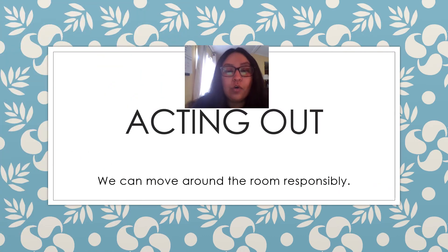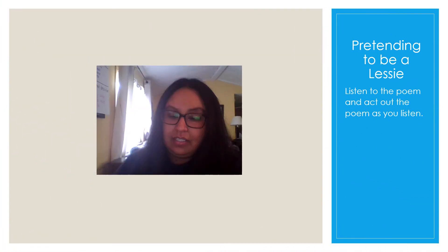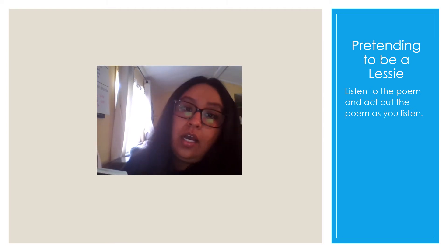Let's do a quick check-in with our writing goal for today. We listened to a poem and we took the time to visualize what we heard. The next thing is we're going to be acting out the poem. We want to be able to move around the room responsibly. I would like you to pick an area in your home where it's an open space and you're not surrounded by things that might hurt your body, and you don't want to be around where you can hurt someone else or something else. We're going to stay safe, and I would like you to try these moves in one spot. Think about what the poem is saying. We are going to pretend to be Lessee. Here we go — we're going to listen to the poem and act out what we hear.